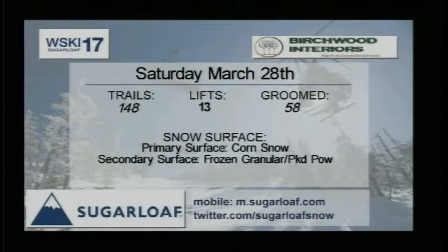Birchwood Interiors brings this trail report. They're located in Village West. They do anything within the walls of a home and have some great deals on certain mattresses, so go check that out. 148 trails of skiing right on, 13 lifts getting into those runs, 58 trails.